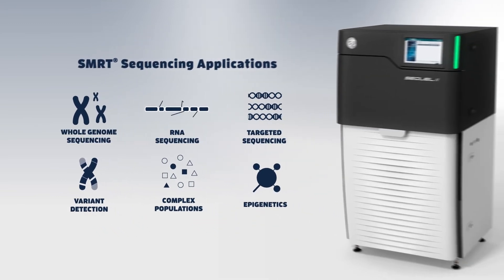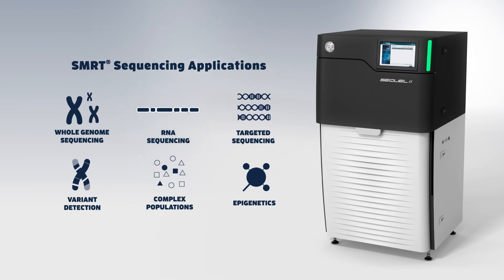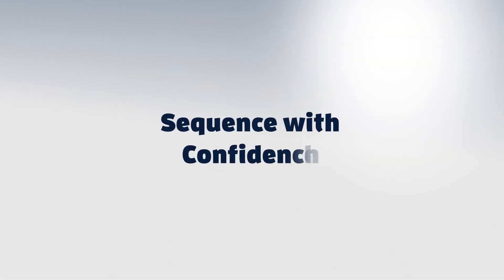With the PacBio SQL2 system and SMRT sequencing applications, you can sequence with confidence.